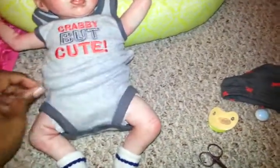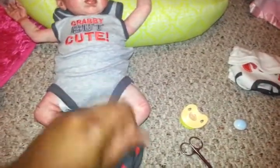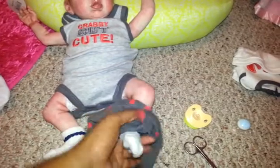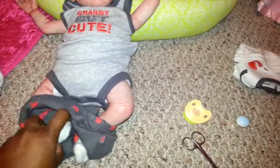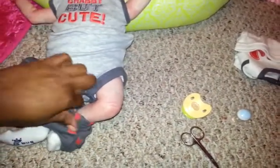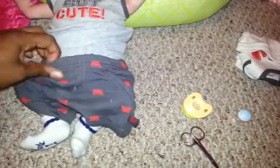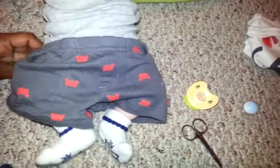I gotta roll it up a little bit like that. I'm gonna try and put his shorts on with one hand — if I can, I'm a true mommy. I doubt it but I'll try. Whoa, check me out y'all! I just gotta get it up over his butt — that's the hard part.